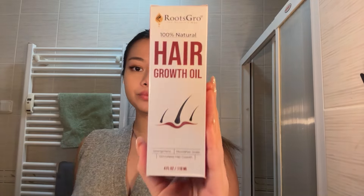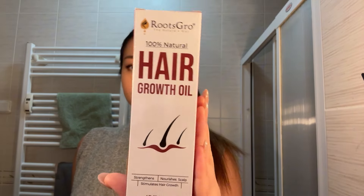I just got home from work, so get ready with me to sleep while using my favorite product, the Roots Grow 100% Natural Hair Growth Oil.